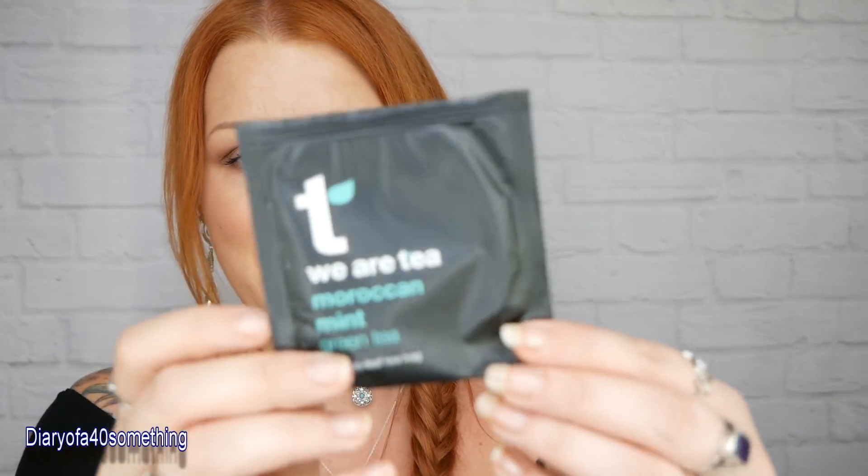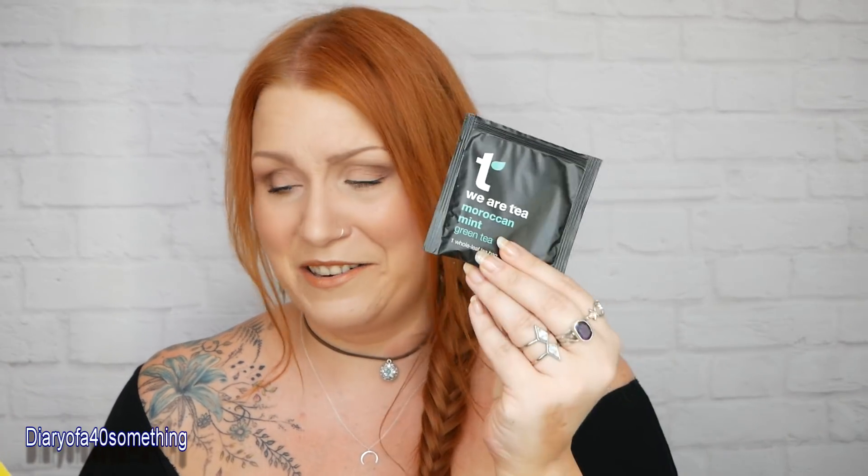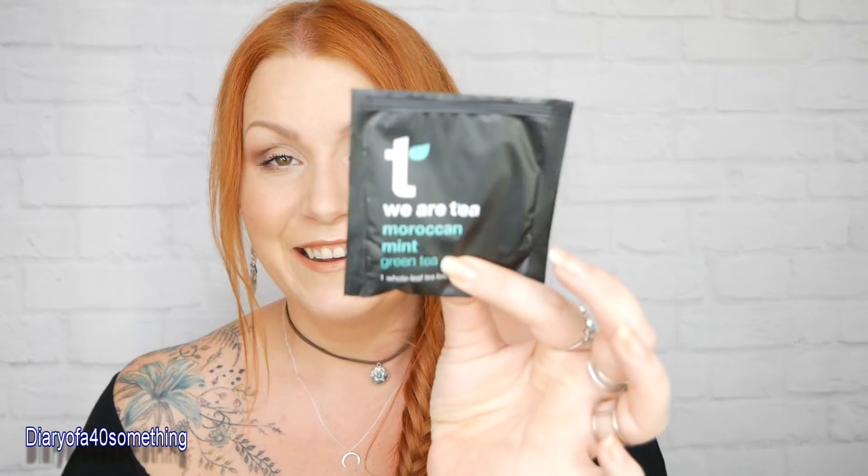Next is a Moroccan mint tea from We Are Tea - that sounds absolutely gorgeous. We always get a tea bag. We Are Tea are a lovely brand; I've had loads from Pink Parcel and really love them. For a pack of 15 bags in a box it will cost you £2.99. It's a Marrakesh-inspired minty brew made from peppermint and green tea. I'm going to have that - that's mine.